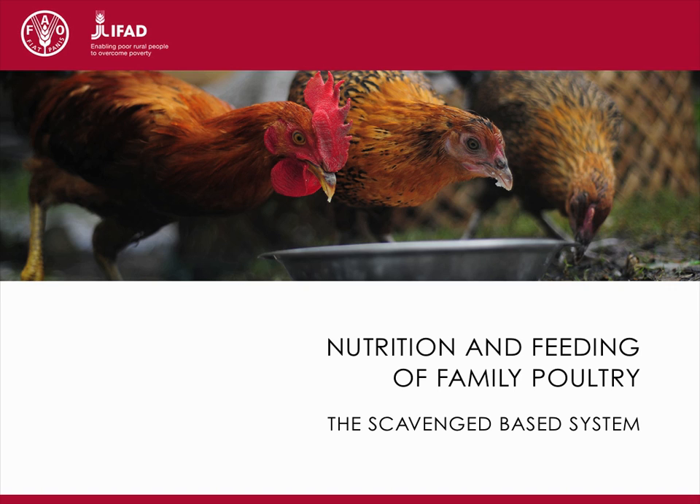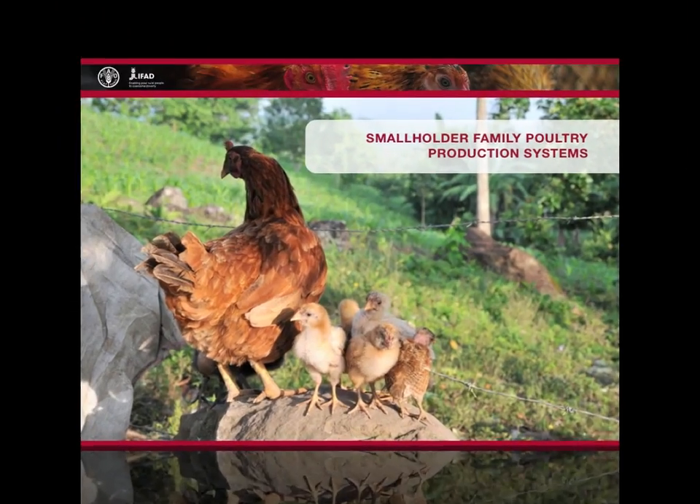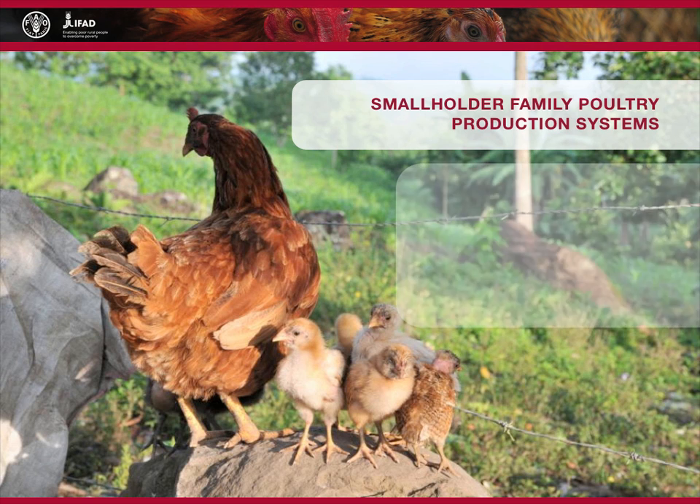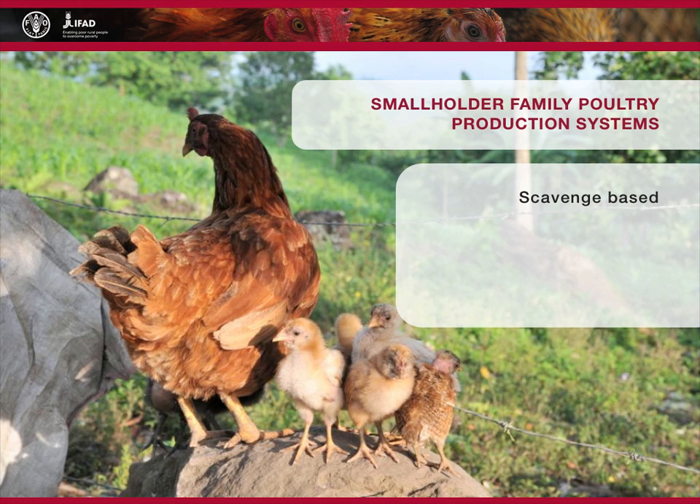Nutrition and Feeding of Family Poultry: The Scavenge-Based System. The four main types of family poultry production systems are scavenge-based, free-range, semi-intensive and small-scale intensive.